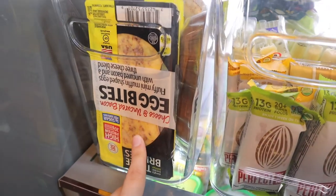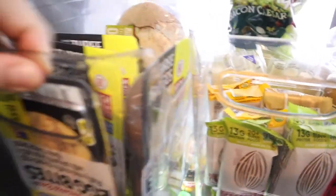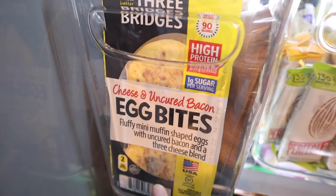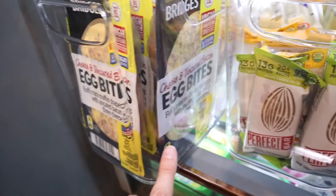Down here I haven't tried these yet but I'm excited — I got them at Costco. I should probably flip that right side up. There we go. So I got these egg bites from Costco; I'm really excited because I love the Starbucks ones, and I'm hoping these will be just as good.